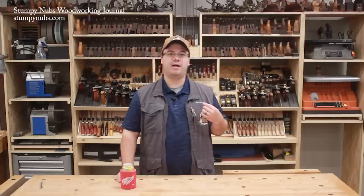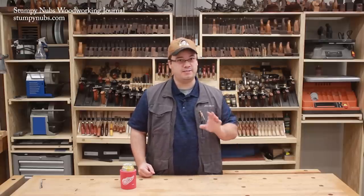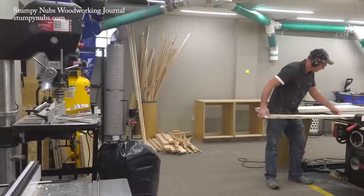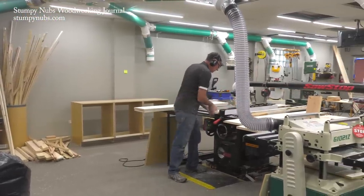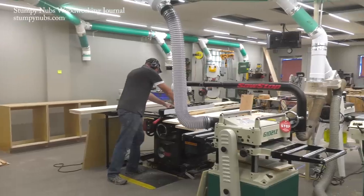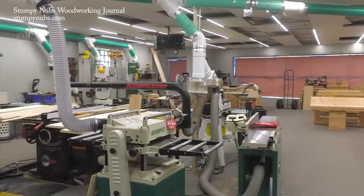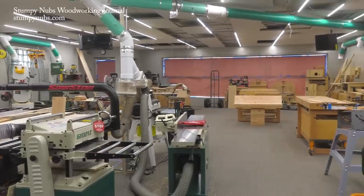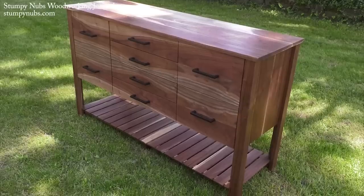Some folks have commented that when YouTube channels move into bigger shops, their audience can't relate to them anymore. I just want to tell you that is not going to happen here. This isn't going to be a production workshop — I didn't get all this space to make projects you'll never make yourself. Rather, this will give us the extra room, lighting, and logistics we need to film more of the same small shop projects and tutorials we've always made.